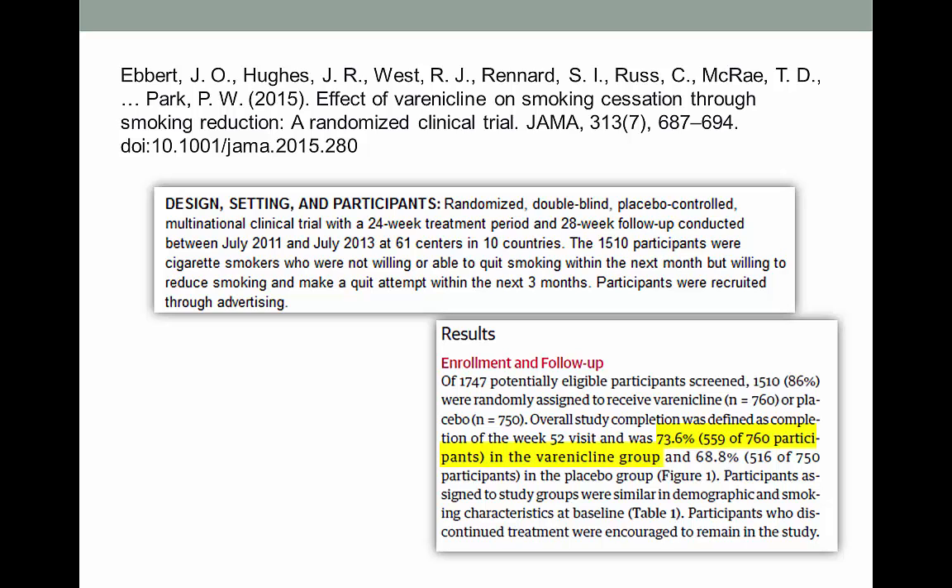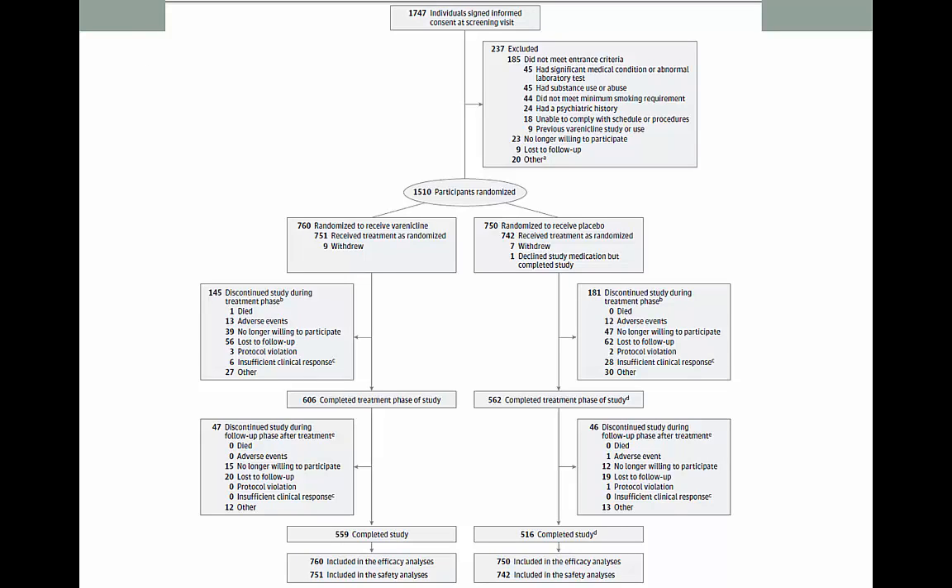In this case, only 73% of the treatment group finished the study, and only 68% of the comparison group completed it. Generally, if you lose more than 20%, it starts to get a little shaky — so this is a red flag, though not too surprising in a smoking cessation study, as these tend to have higher dropout rates to begin with. Look in the discussion section to see if the author addresses the dropout and how, or if, they compensated for it. Sometimes they'll even have a pretty flowchart showing the initial N and how many made it to the end of the study.